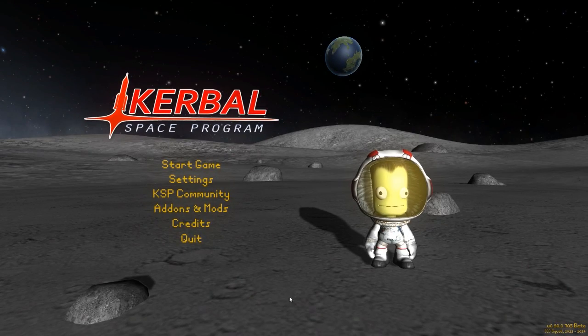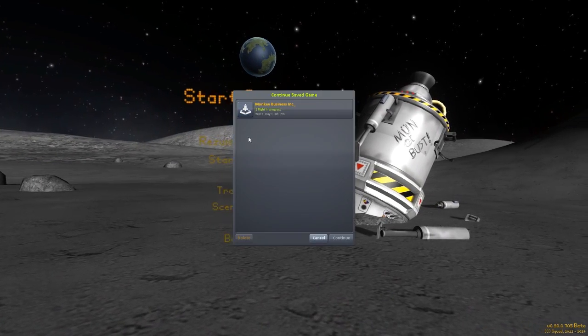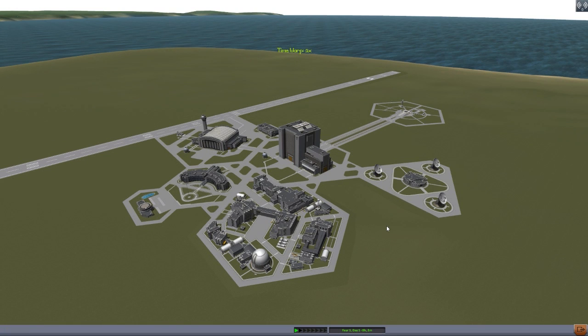Alright, hello everyone and welcome back to Kodobo Space Program, where today we are having a look at yet another fun mod, this time in the form of Monkey Business Incorporated, which is being made by forum user BlackSky, and it is a simple little parts mod that quite frankly adds something into the game that I've never seen before.